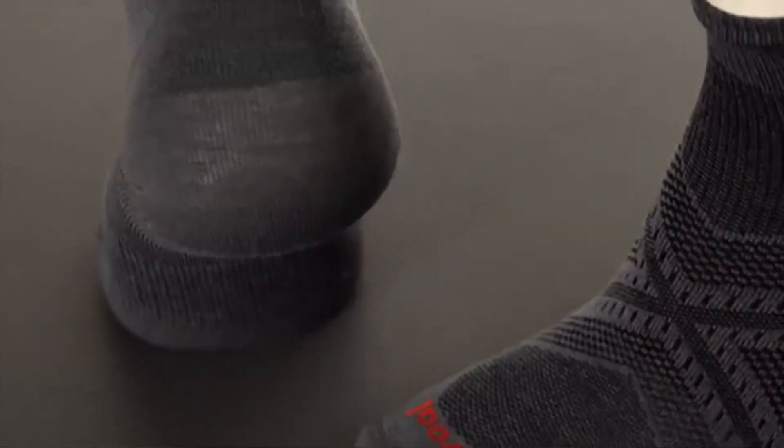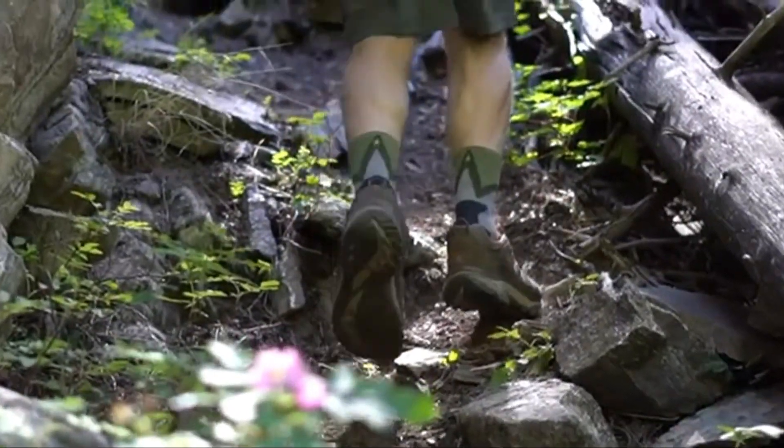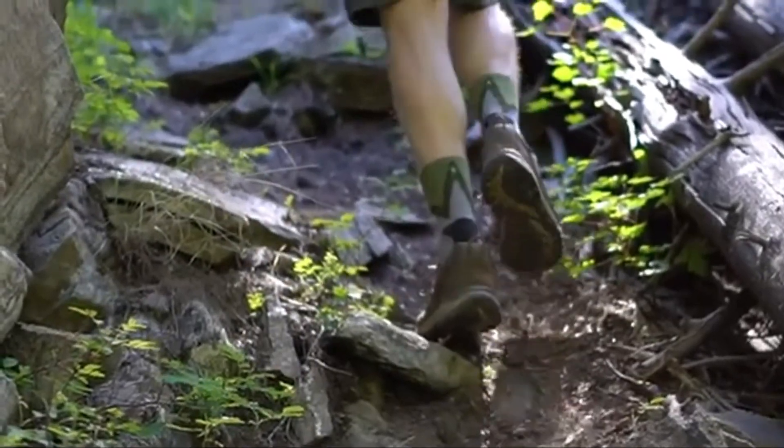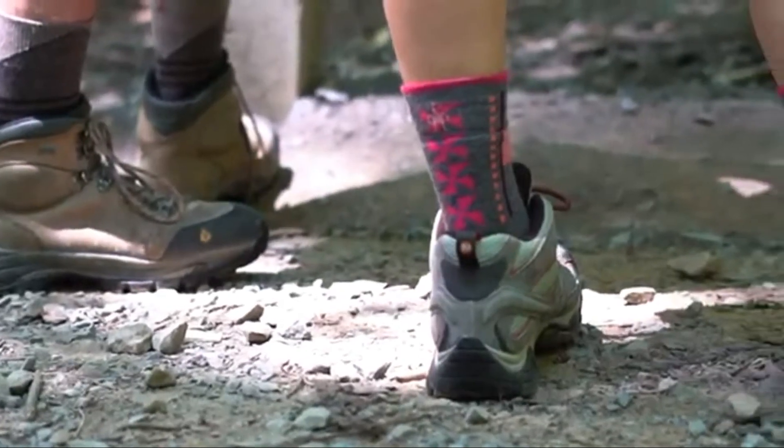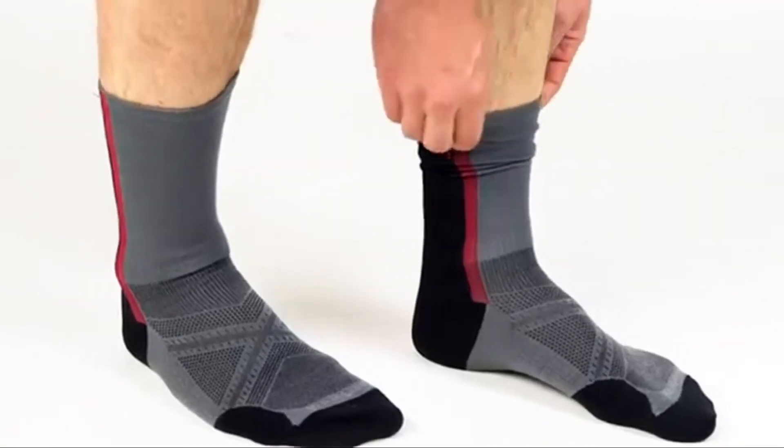PhD socks are made right here in the USA using the finest merino from around the world. They offer performance of the highest degree by joining the traditional benefits of merino wool: breathability, temperature regulation, odor resistance, and comfort, along with several other comfort-inducing and blister-reducing features.